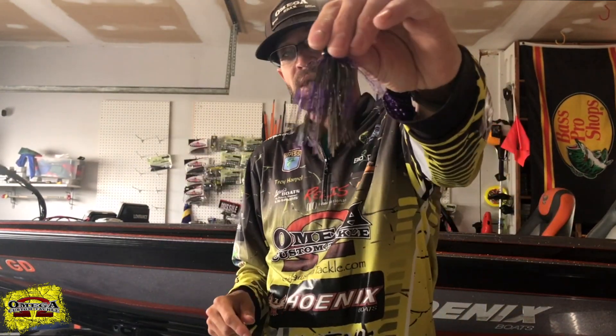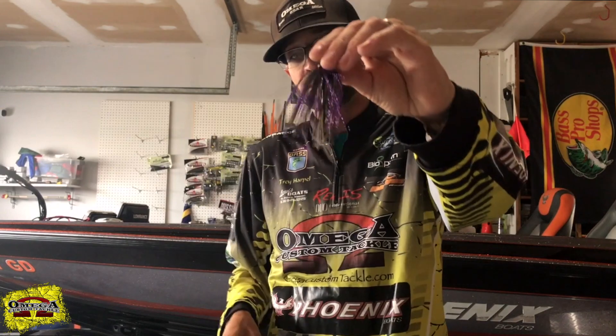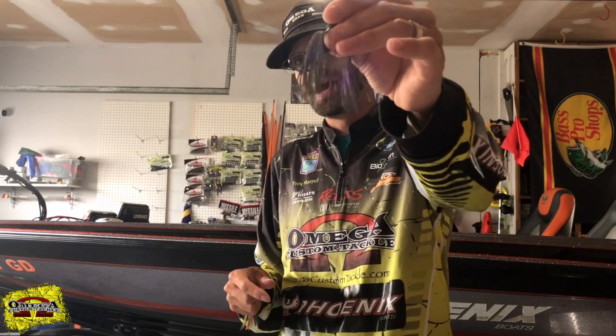The second bait is gonna be the Omega half ounce flip in the purple haze color. This color actually won a couple years ago. It is great for skipping behind docks, getting through cover, flipping and pitching docks, and it's got a heavy gauge hook to it.